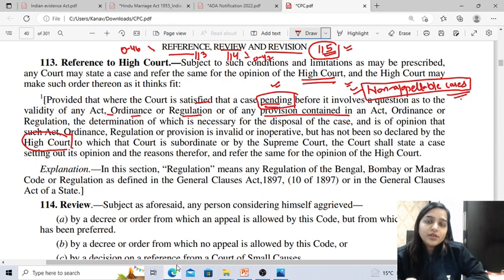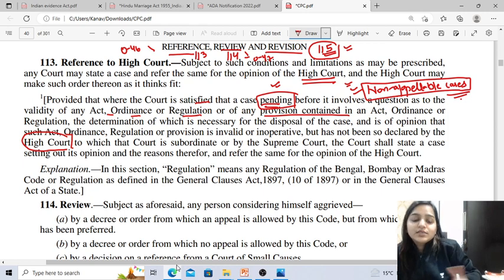In summary: reference is made by the subordinate court to the High Court regarding non-appellable cases, where a doubt arises in the mind of the judge regarding the validity of any law, ordinance, or regulations. Instead of passing an erroneous decision, the subordinate court refers the matter to the High Court. When the matter is referred, the court either stays the proceedings or passes a decree or order contingent upon the High Court's decision. The subordinate court must then pass its decision based on the High Court's judgment. This is given in Order 46, read with Section 113 of CPC.